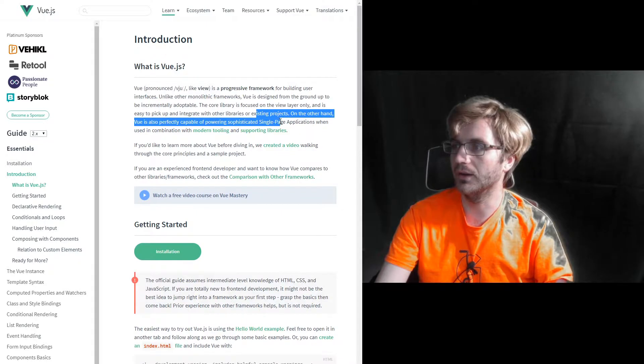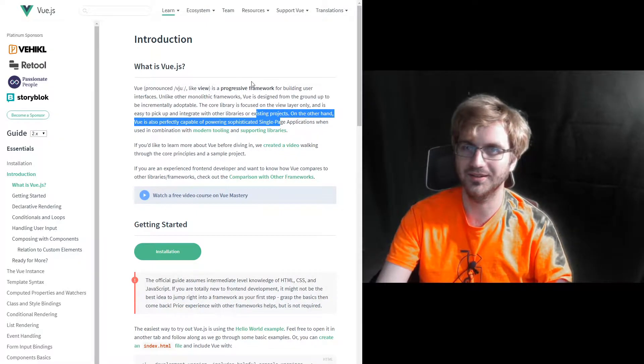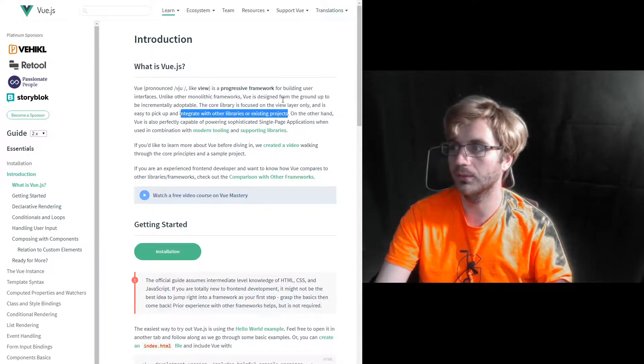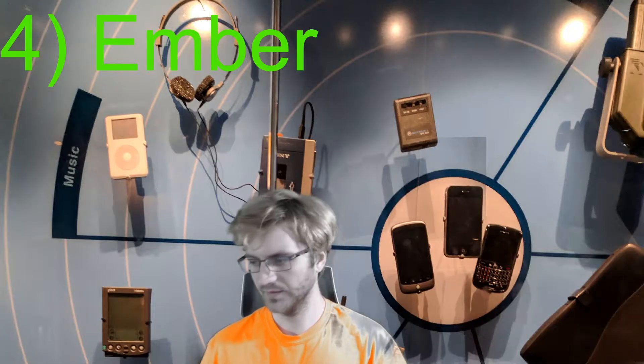An interesting point about Vue is that it's a progressive framework — you can use it and integrate it with other libraries pretty easily. And of course you can use it with single page applications with modern tooling and supporting libraries.